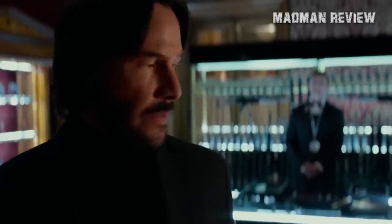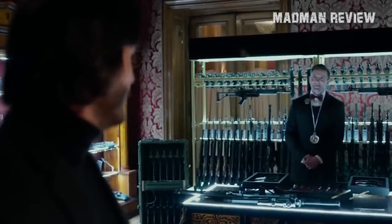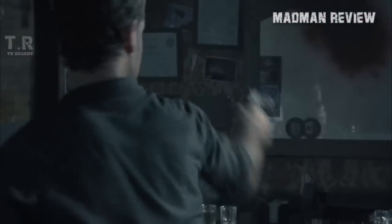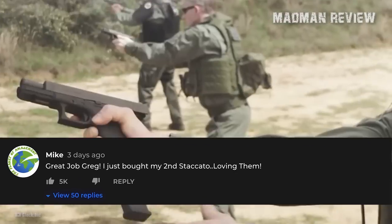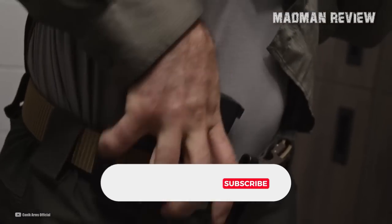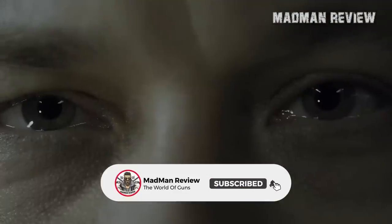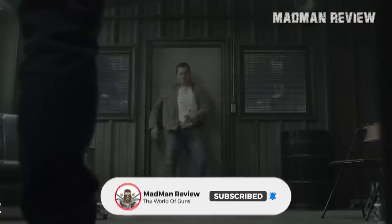And that's all I have for you in this video. I'm sure there are other prohibitively priced handguns out there that some of you prefer to carry concealed — let us know what it is and how you like it by commenting below. Please like, share, subscribe, and click on the little bell icon so you don't miss out on any of our future videos. This is Mike again with Madman Review, signing off.